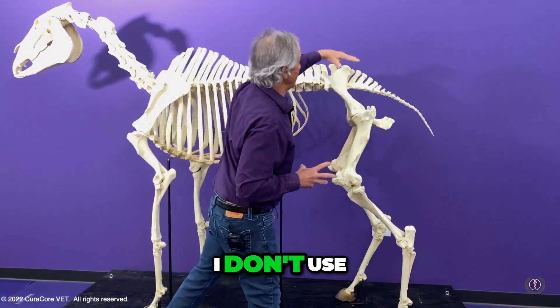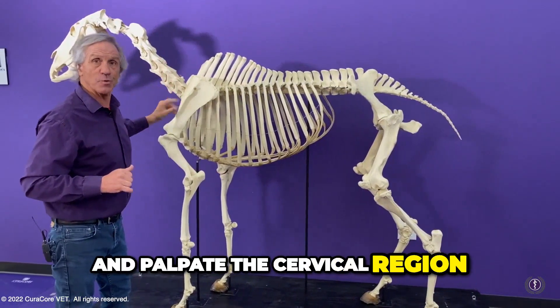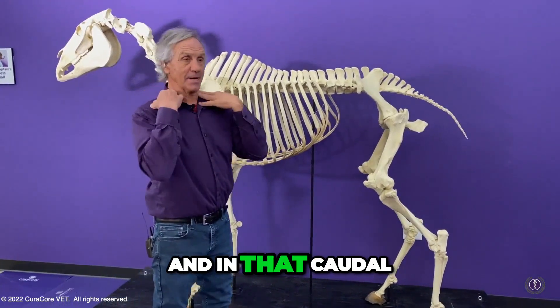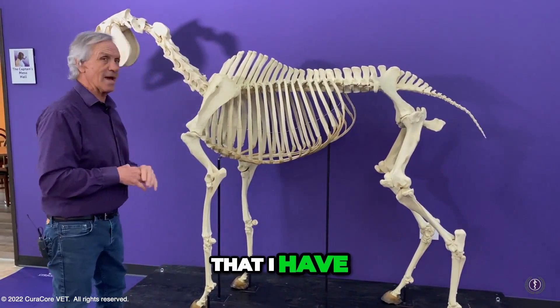I always try — I don't use the word balance — but I know that if they're painful here, I'm going to have to come up and palpate the cervical region for pain in the neck. And I will usually find pain in the brachiocephalicus and in that caudal cervical region. So I might continue with LI-16, LI-17, and Gallbladder 21 points that I have.